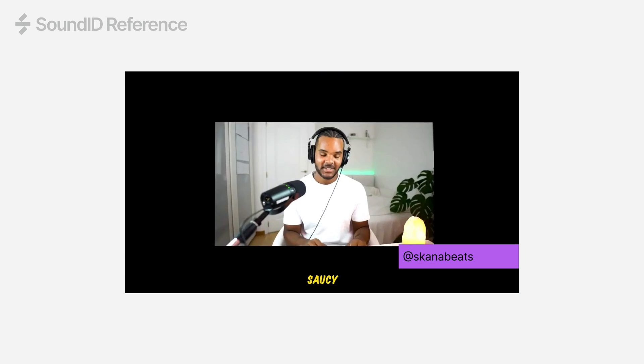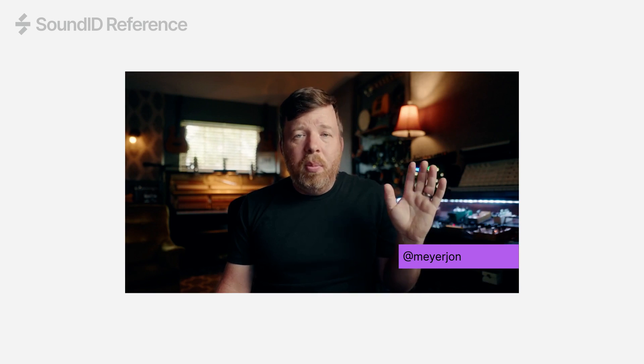Now that is sounding great. The lows are clearer, the mids feel more tucked in in a nice way. There's more sub. I will say this, it's not subtle — it's not subtle at all. It's a dramatic difference.